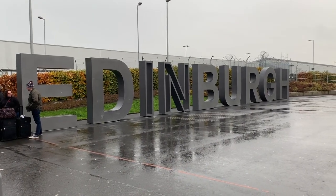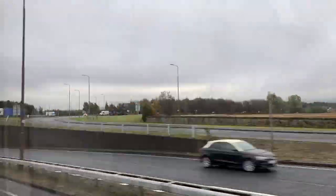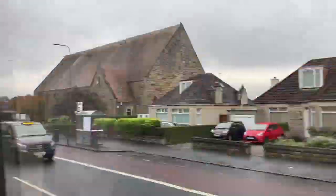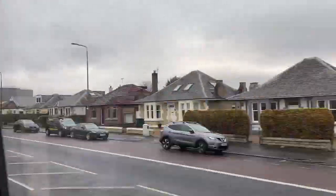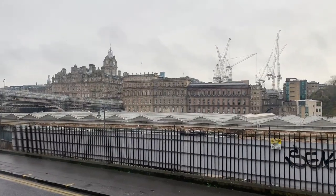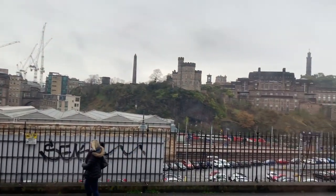You guys, we made it! This is the view from our hotel — we just got here.